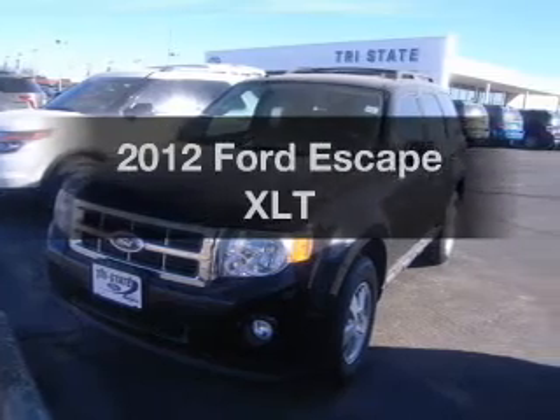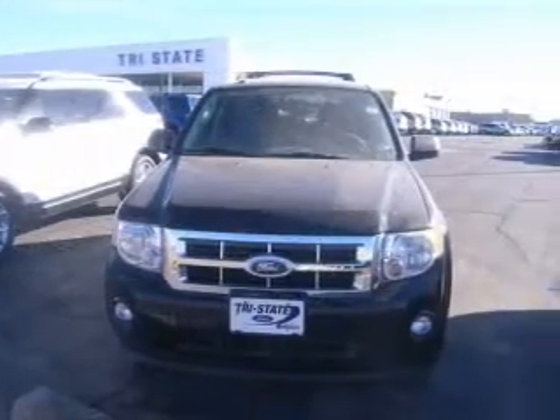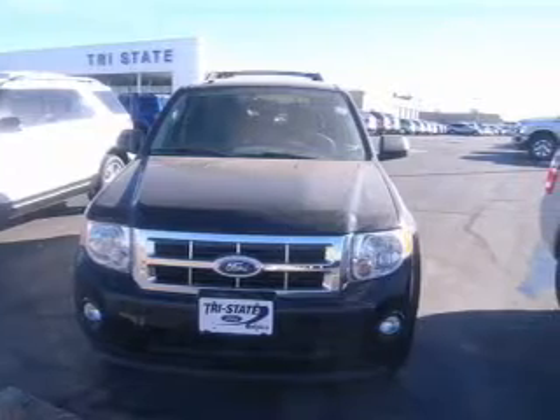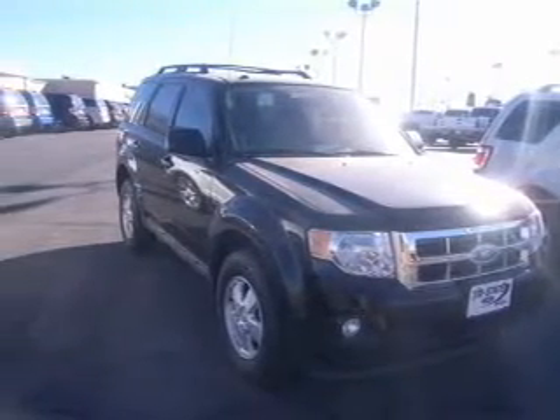Imagine yourself in this 2012 Ford Escape. Travel the roads in style and comfort in this great vehicle, with an efficient four-cylinder engine connected to a smooth-shifting six-speed automatic transmission.